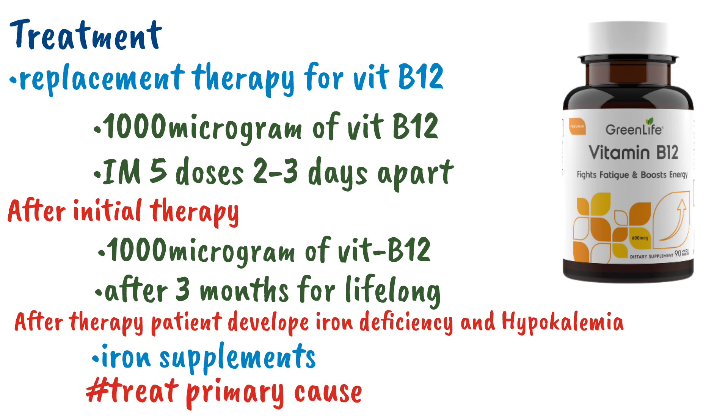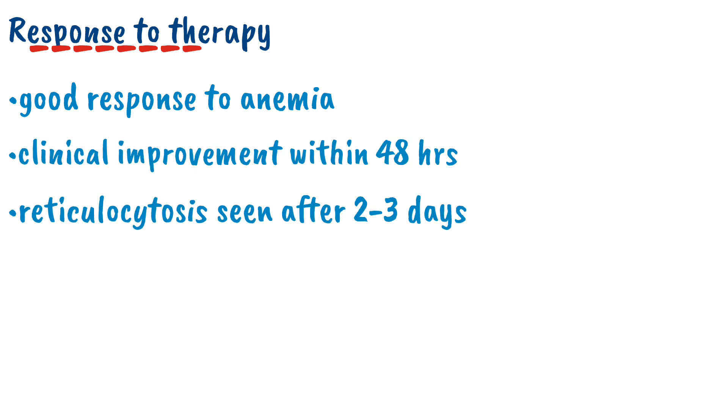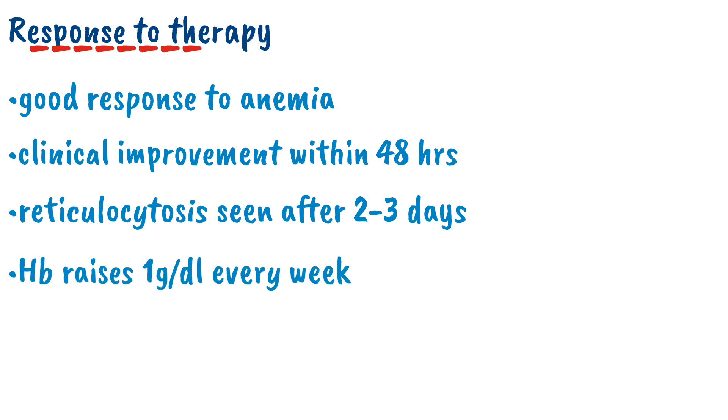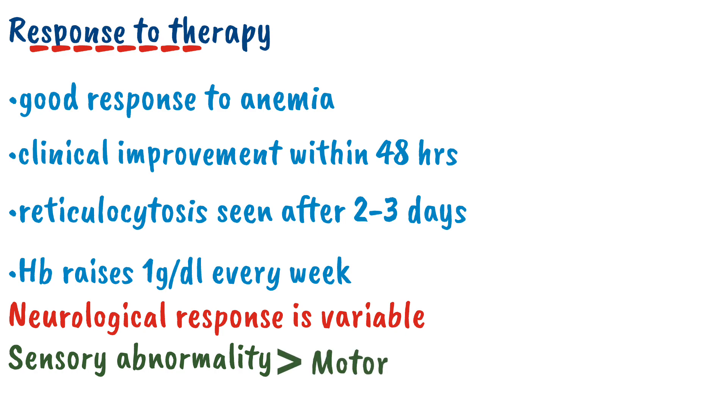Other than this, we can treat the primary cause — meaning if a patient has developed vitamin B12 deficiency secondary to a cause, we should treat that treatable cause. The patient usually shows a good response regarding anemia, with clinical improvement within 48 hours, reticulocytosis seen after 2 to 3 days, and hemoglobin rising about 1 gram per deciliter every week. However, the neurological response is variable — the patient may improve, remain unchanged, or even deteriorate. The sensory abnormality improves more than the motor, and peripheral neuropathy responds better than myelopathy.